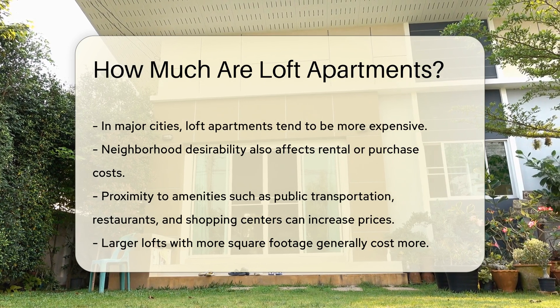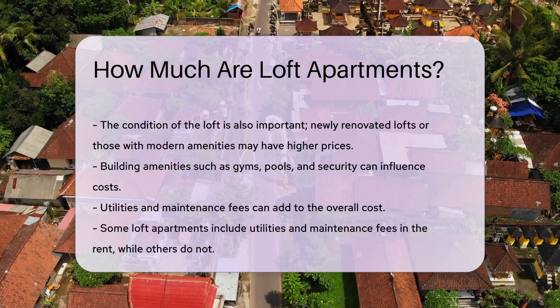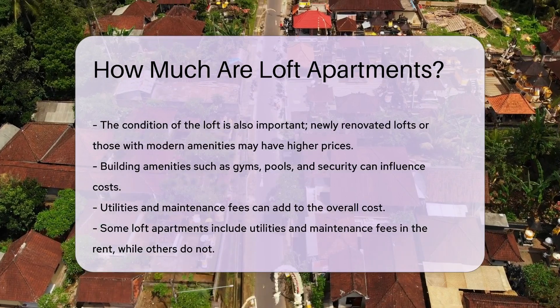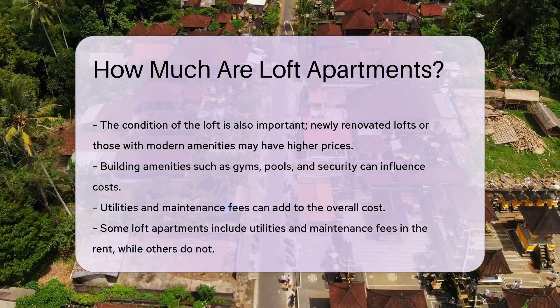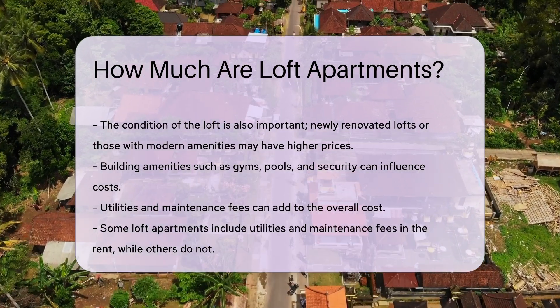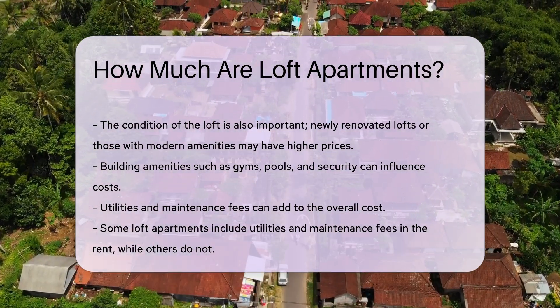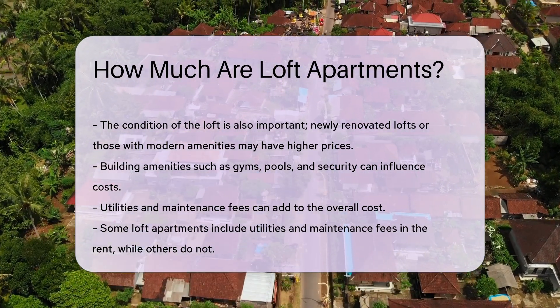Building amenities such as gyms, pools, and security can also influence costs. Utilities and maintenance fees can add to the overall cost. Some loft apartments include these in the rent, while others do not. It is essential to understand what is included in the rental agreement. Additionally, the length of the lease can impact the price. Short-term leases may be more expensive than long-term leases.